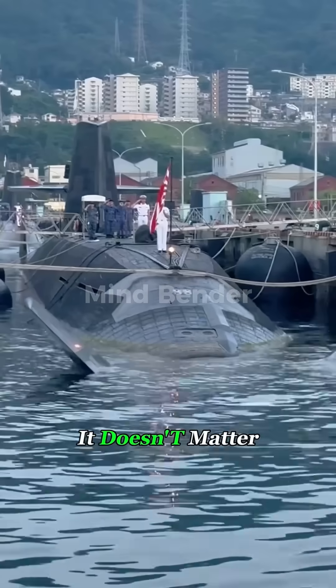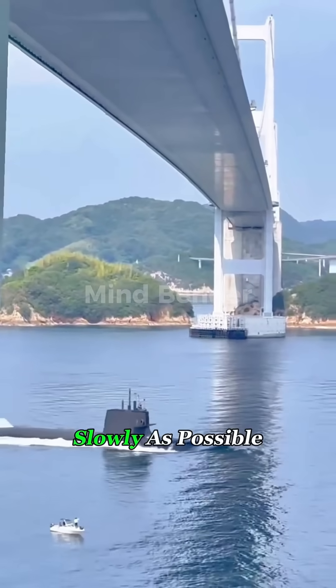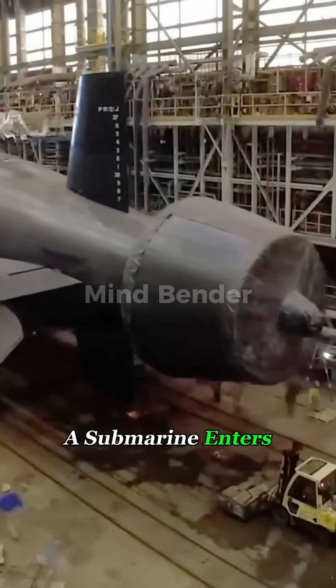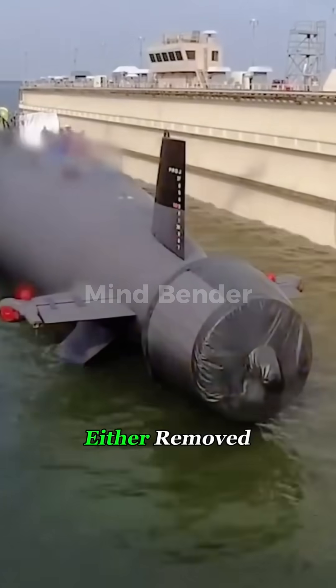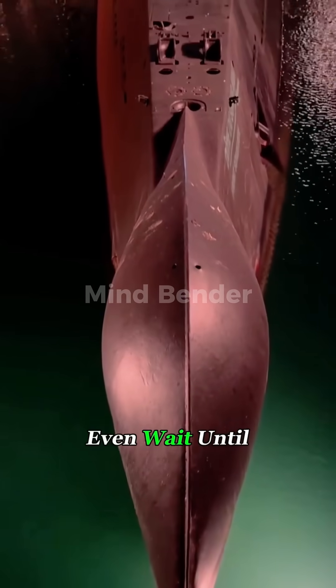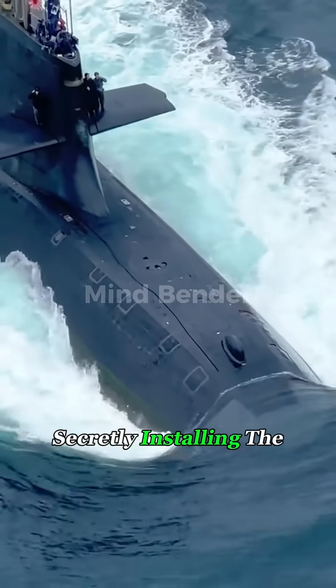Once that fingerprint is captured, it doesn't matter if the submarine dives hundreds of feet deep or moves as slowly as possible — sonar can still pick it out with ease. That's why before a submarine enters service, its propeller is either removed or covered with a special protective shroud. Some countries even wait until the submarine is inside a sealed dry dock before secretly installing the real one.